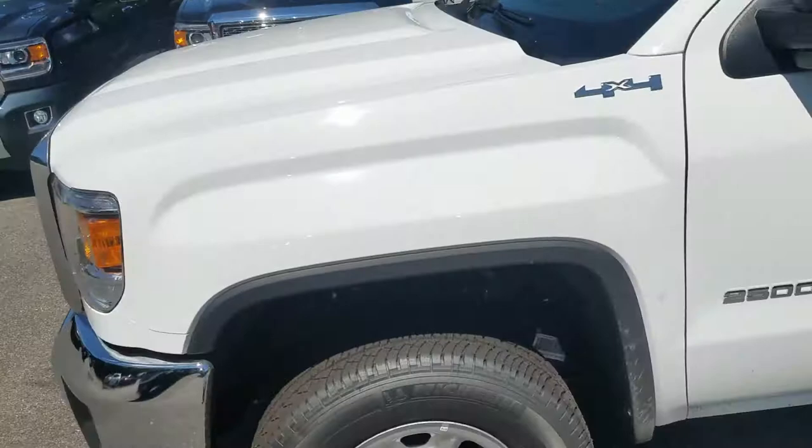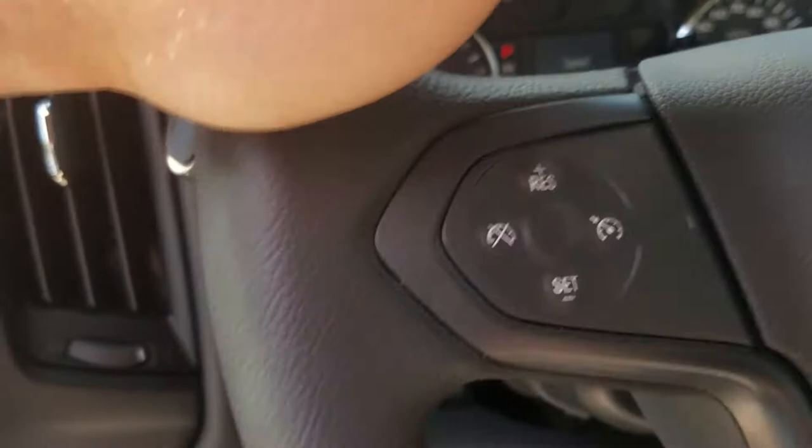Just wanted to give you something to look at — a quick look at the inside. It's got a manual seat, vinyl floors, four-wheel drive on the floor, touchscreen radio, cruise control, and a trailer brake controller. The double cab has a smaller backseat but still plenty of room for passengers.